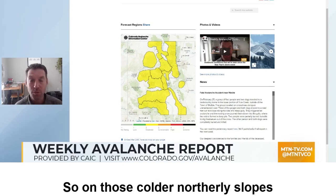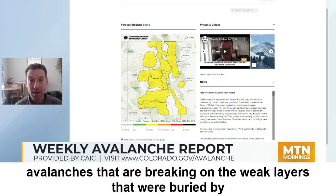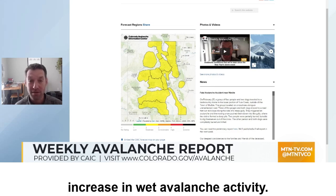On those colder northerly slopes, we're still dealing with dry slab avalanches that are breaking on the weak layers that were buried by the storm from last week. And on sunnier slopes and lower elevation slopes, things are getting warm enough that we are now seeing an increase in wet avalanche activity.